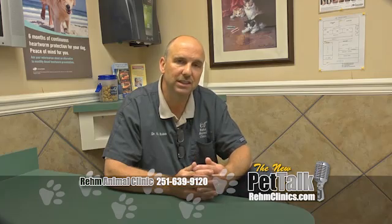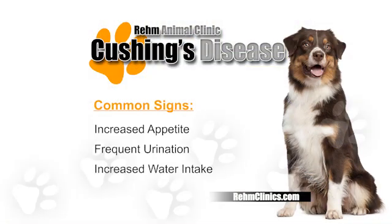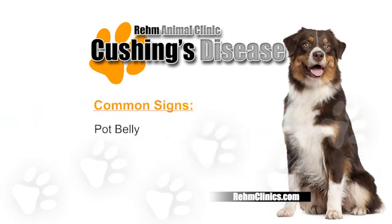Typical signs we see with Cushing's disease are increase in appetite, urination, and water intake. You typically see a pot-bellied appearance due to muscle protein breakdown. These dogs are lethargic, and sometimes they will have some vomiting and diarrhea associated with it as well.